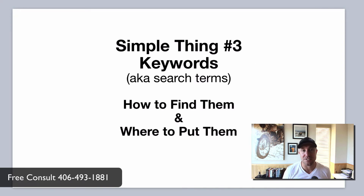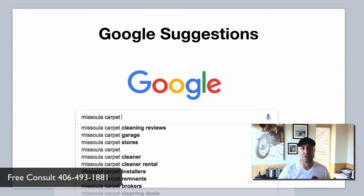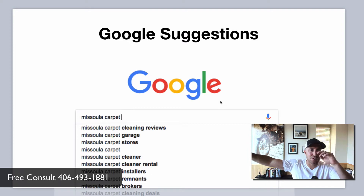Simple thing number three: keywords. Don't complicate this — a keyword is simply something that somebody types into Google to find you. For example: 'pressure washers Missoula Montana,' 'power washing Kansas City,' or 'driveway pressure washing Dallas Texas.' Those are all examples of keywords or search terms. To find the best ones, go to Google.com and start typing words into the search box. You'll see a dropdown with suggestions — that's Google autocomplete. What this is based on is real human beings searching for terms. You want stuff that real people are searching for, not something some marketing report told you. That's where the money is.